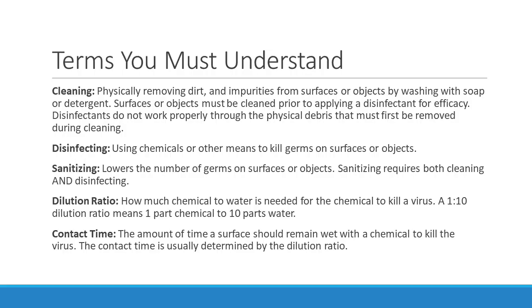There are a few terms you need to understand. Cleaning means physically removing dirt and impurities from surfaces by washing with soap or detergent. Surfaces must be cleaned prior to applying a disinfectant, because disinfectants do not work properly through physical debris. Disinfecting means using chemicals or other means to kill germs on surfaces. Sanitizing refers to both cleaning and disinfecting together — it lowers the number of germs on surfaces and requires both steps. A lot of times people say cleaning when they mean sanitizing.